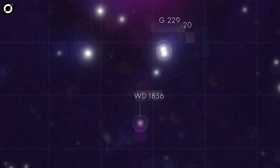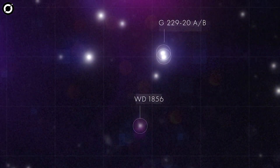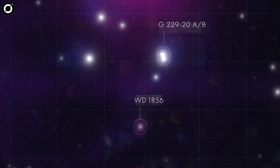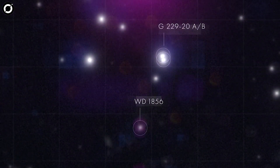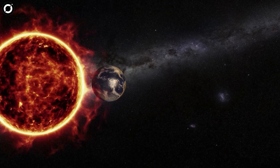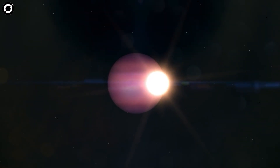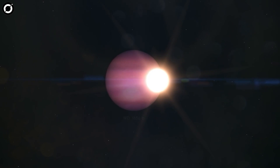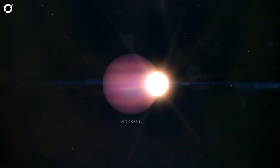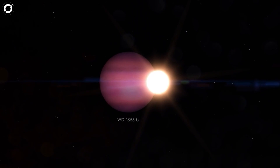The white dwarf is about 11,000 miles — 18,000 kilometers — across, maybe up to 10 billion years old, and is a distant member of a triple star system. Normally we think of planets as being much smaller than their stars, but in this case the planet is orbiting a white dwarf which is only 40% larger than Earth, so this planet is much larger than the white dwarf it orbits.